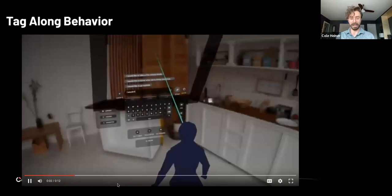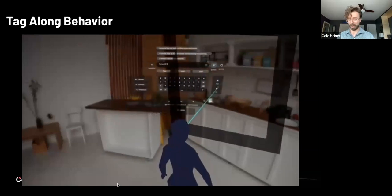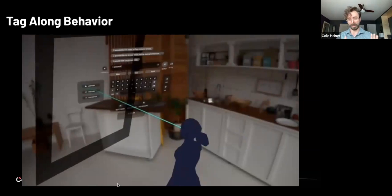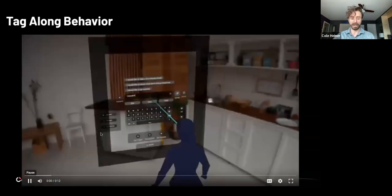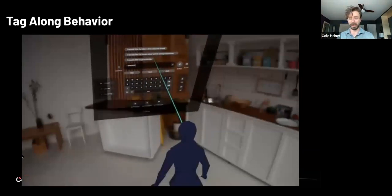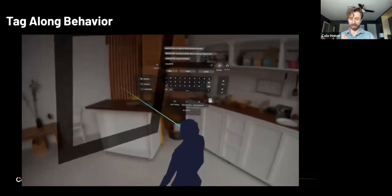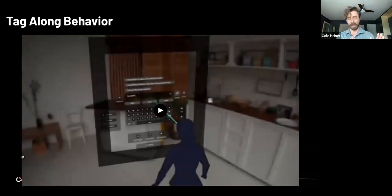In this example, we're showing how the UI will catch up to the user. If they move their head past a certain point, it has this tag-along or following behavior so that it'll never get too far away, but you still need to be able to move your head to target the elements. There's a threshold we've designed with a nice gentle motion to catch up to where the user is looking after they've changed position or rotation.